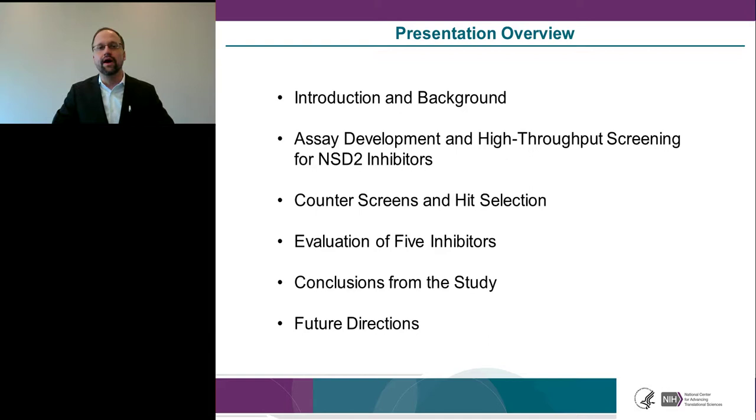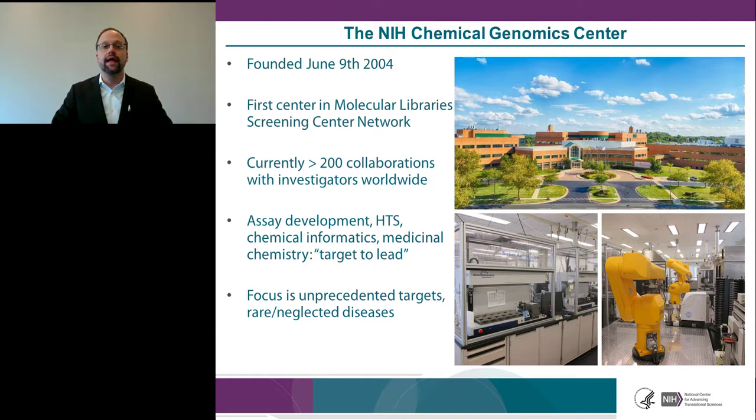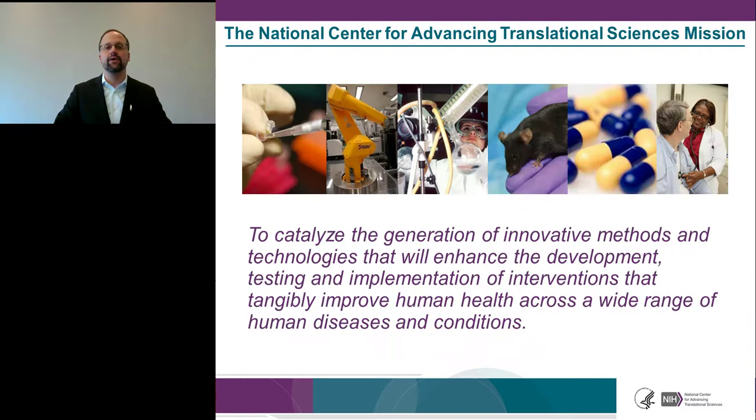This work was done at the NIH Chemical Genomics Center, founded in 2004 as the first center in the Molecular Library Screening Center Network — part of a large NIH roadmap initiative to bring small molecule discovery sciences to academic and government collaborators. We currently have more than 200 collaborators worldwide and focus on assay development, high-throughput screening, chemical informatics, and medicinal chemistry, particularly for unprecedented targets and rare and neglected diseases.